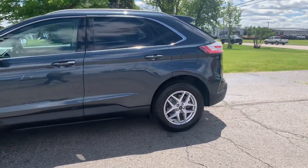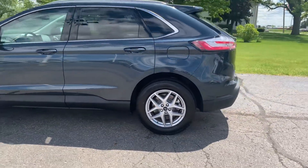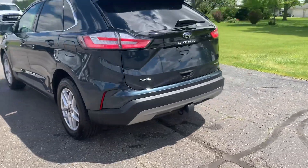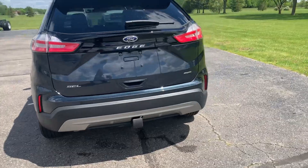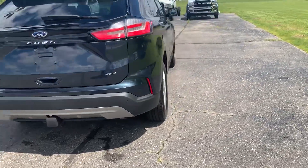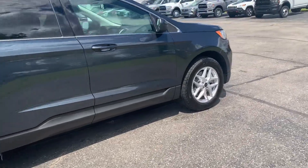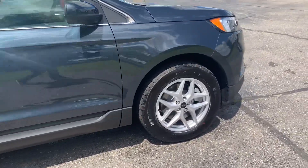This one does have power liftgate, rear park assist, and a tow package. Outside's in good shape and tires look good all the way around.